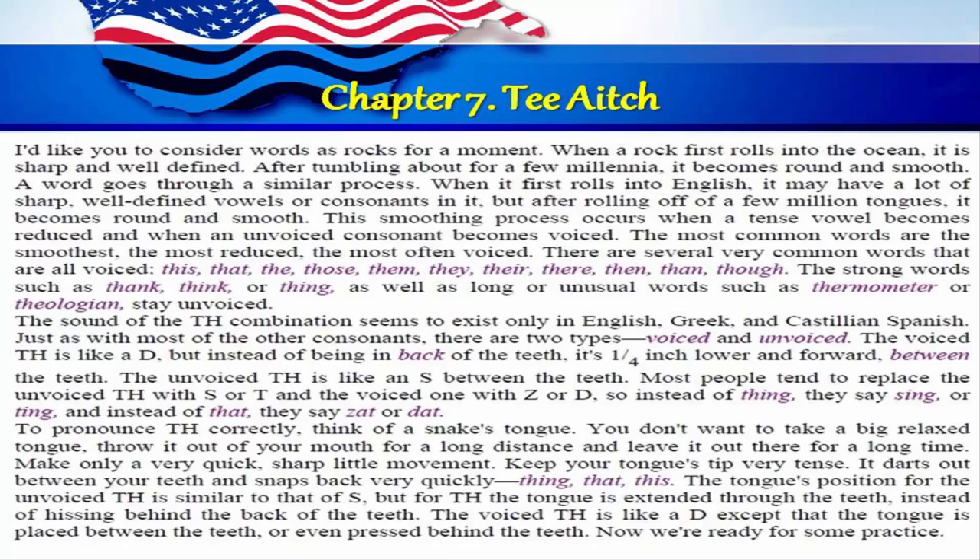Chapter 7: TH. Consider words as rocks for a moment. When a rock first rolls into the ocean, it is sharp and well-defined. After tumbling about for a few millennia, it becomes round and smooth. A word goes through a similar process. When it first rolls into English, it may have a lot of sharp, well-defined vowels or consonants in it. But after rolling off of a few million tongues, it becomes round and smooth.